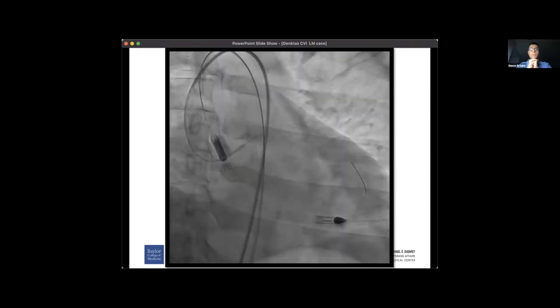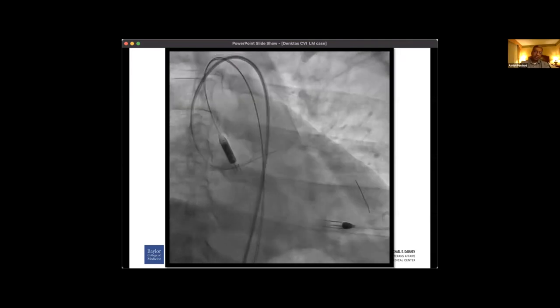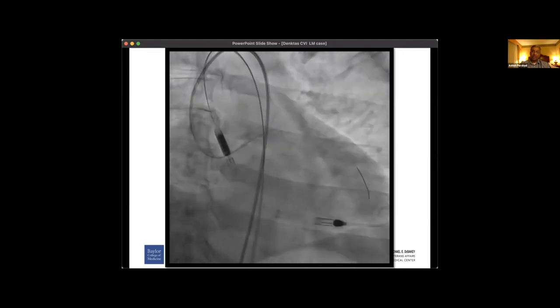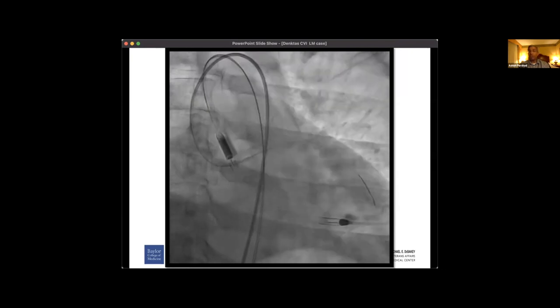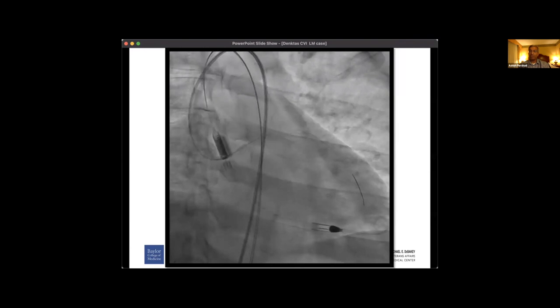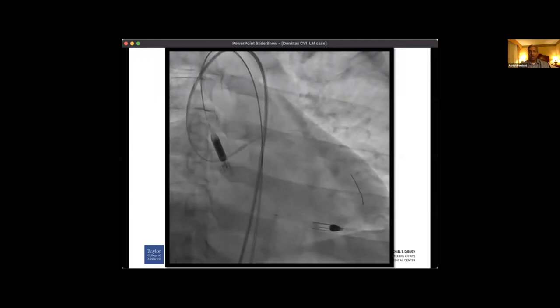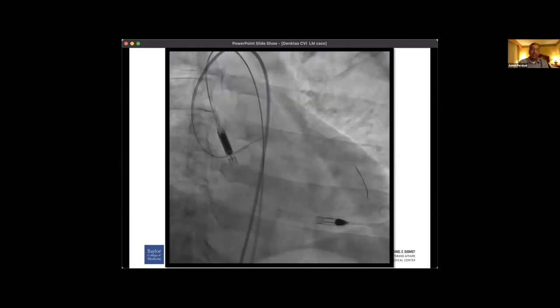Can I ask — would anyone just balloon this and see how it goes instead of doing primary atherectomy? Or would everyone do atherectomy up front? I think I would at least try to get an imaging catheter through to understand the calcification better — calcific nodule versus not, eccentric versus concentric, degree of circumferential involvement — 270 versus 90 versus 180 degrees. If I couldn't image, I think it's dealer's choice: orbital versus Roto — based on personal preferences and lab comfort.